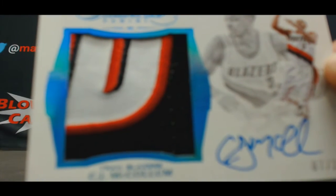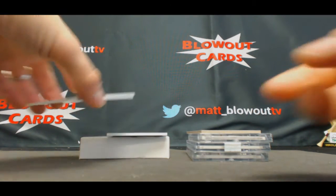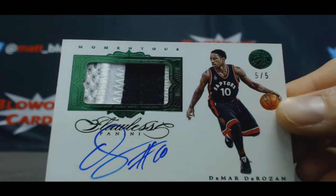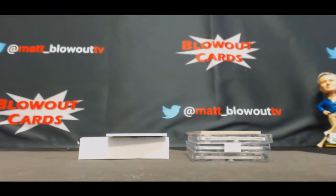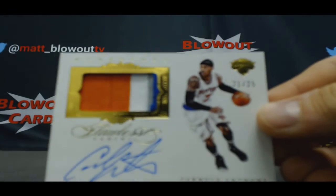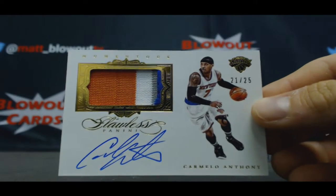Little jumbo patch action. Gotta give it to Panini, the designs this year are awesome. Another patch auto, 5 of 5, DeMar DeRozan. Tons of patch autos in this box. Got another one here - 22 of 25 four-color Carmelo Anthony - and it's a great inner box.